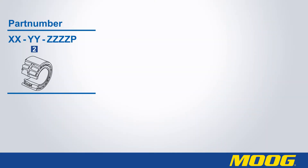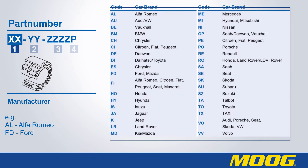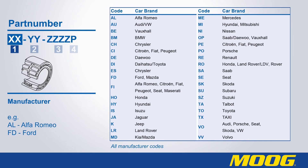The new part numbering system is made up of four parts. The first part, indicated as XX, stands for the make of the vehicle. For example, AL stands for Alfa Romeo and FD stands for Ford.